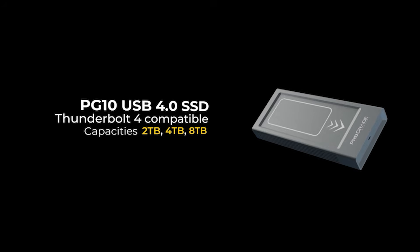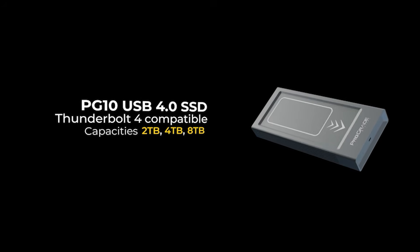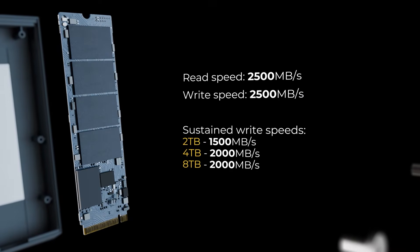The market is flooded with SSDs, so let's go over what makes this one so special. ProGrade's new SSD, or solid-state drive, is engineered from the ground up to deliver the speed you care about most. Let me explain.